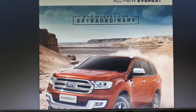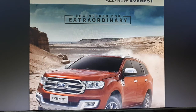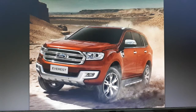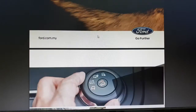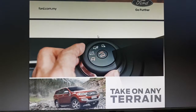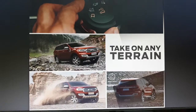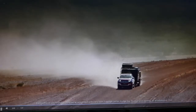Hey guys, today I want to talk about the all-new Ford Everest. This new Ford Everest is based on the Ford Ranger TSEC platform. I'm now showing the Malaysia Ford Ranger brochure.